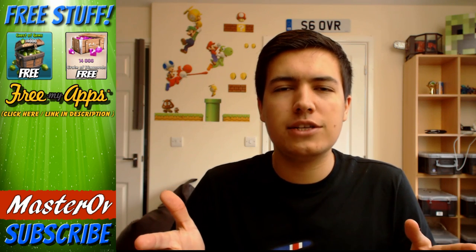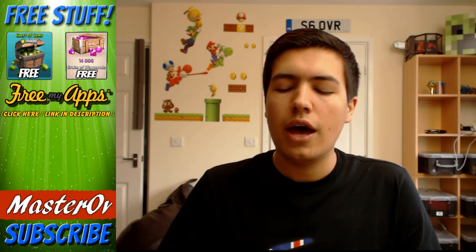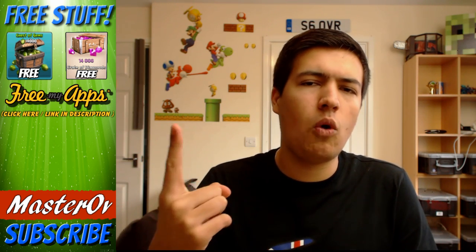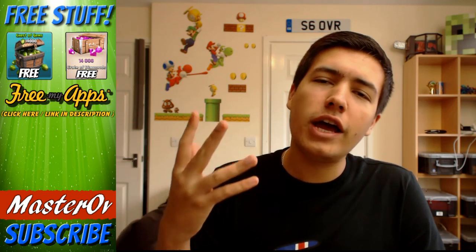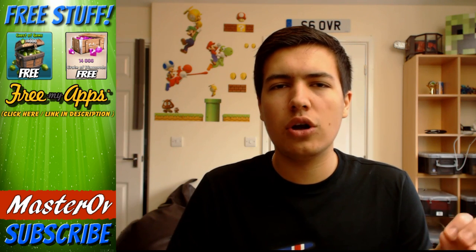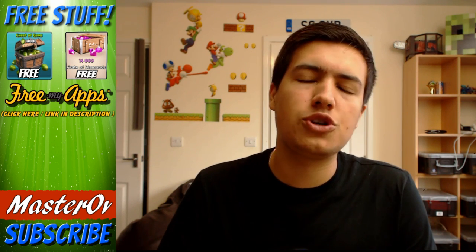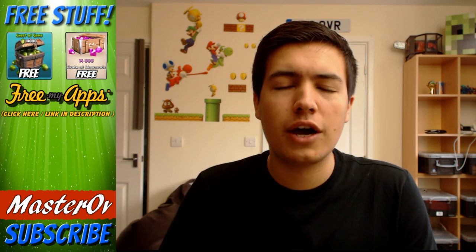Now, one thing you guys have asked me to do for this giveaway is to give away some iTunes cards. The reason for this is I can give it away to more of you. Rather than just being one prize, there are now five prizes — five iTunes cards. Those iTunes cards are going to be the $25 or the £15 one in the UK, and I'm going to try and get some international ones so it doesn't matter where you are from.